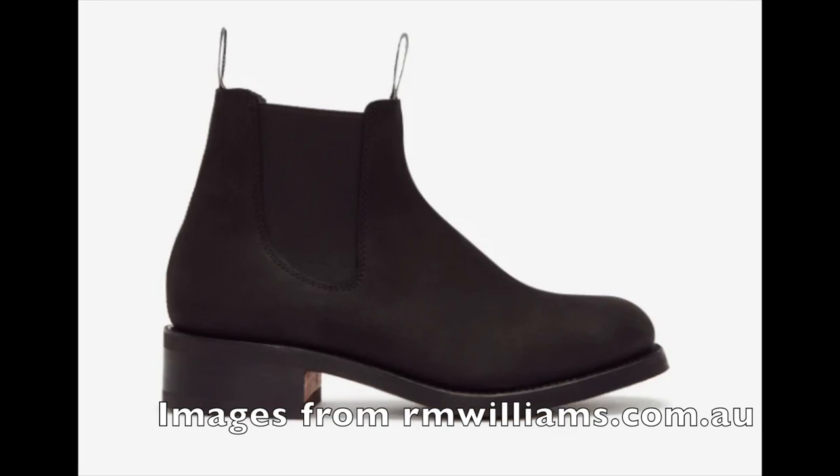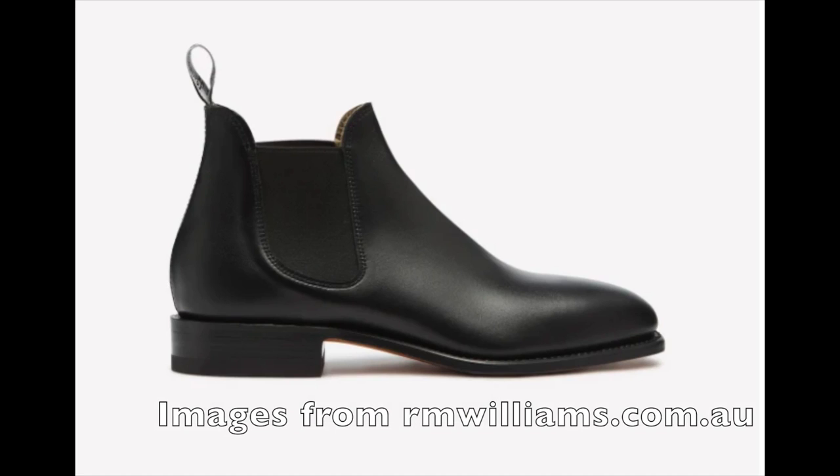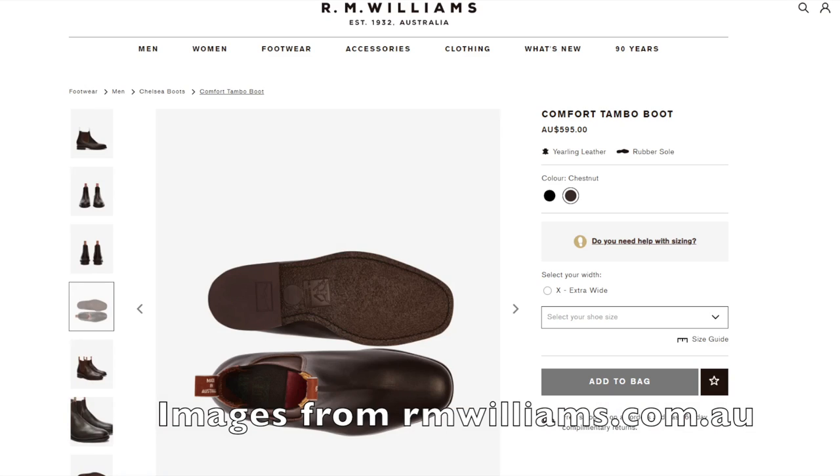Apart from the Craftsman in its different guises, R.M. Williams also make other Chelsea boots called the Macquarie, the Arnhem, the Gammon, the Gardiner, the Turnout, the Lachlan, the Sydney, the Santa Fe, the Tambo, and the Yearling — that's the Yearling style with a high riding heel, not the type of leather. They differ by shaft height, shape of the toe, heels, and the shape of the goring — that's the elastic sides. On top of the different designs, they make each in different leathers with different types of soles. At the time of filming this, they show 63 different make-ups on their Australian website.